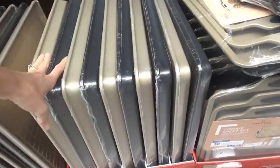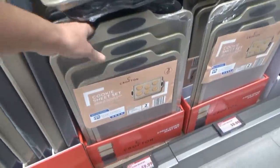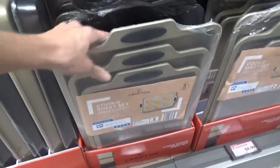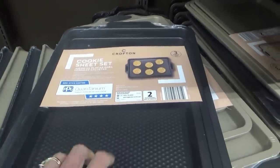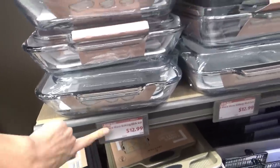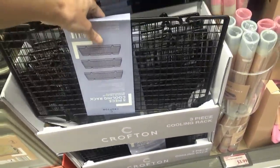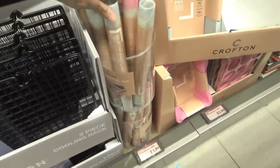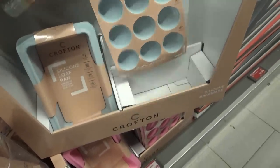We have lots of cookie sheets. These are $9.99 — they have a brown color or black. These have a diamond pattern surface and these are just flat. A three-piece glass baking dish set for $12.99 — that's a good deal. A three-piece cooling rack for $8.99. And some silicone baking mats, silicone loaf pan, and muffin pans.